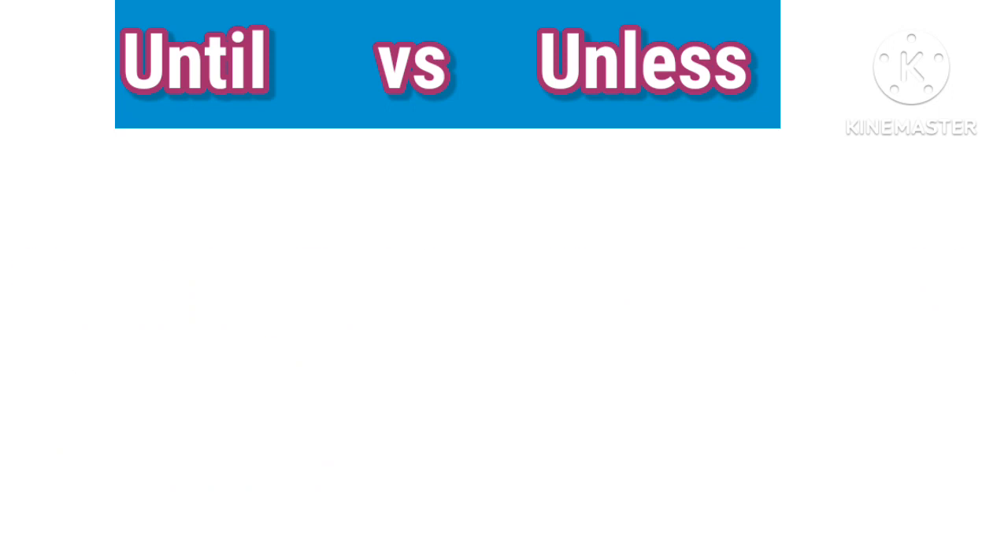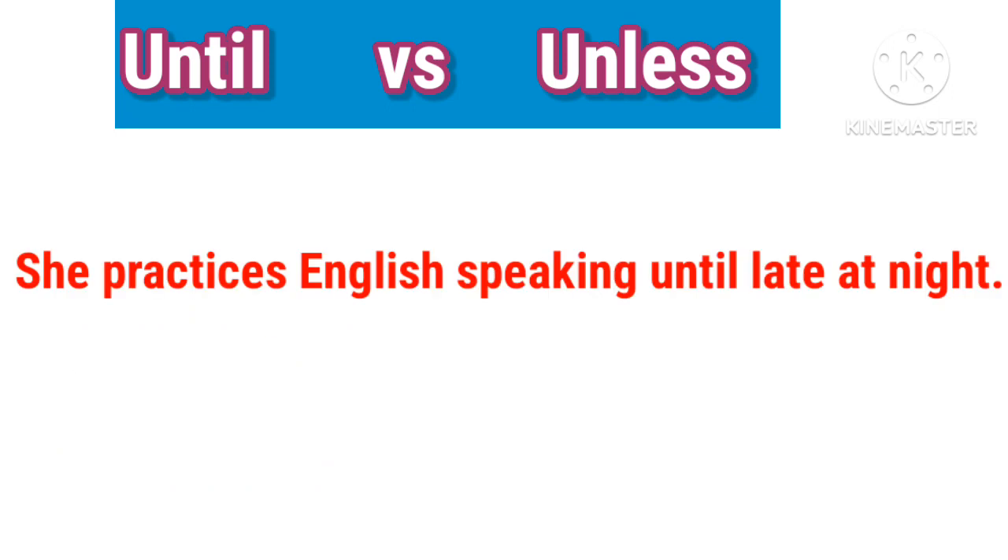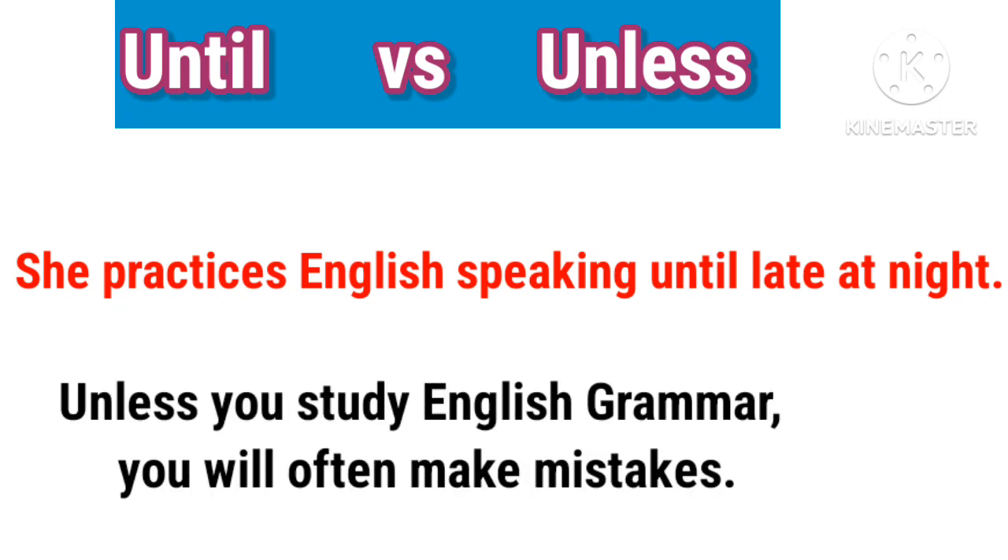She practices English speaking until late at night. Unless you study English grammar, you'll often make mistakes.